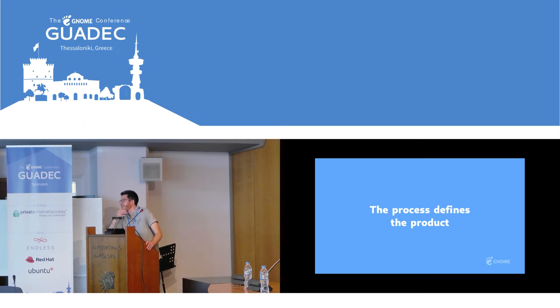So will GNOME try to make some radical changes in the future, or will it try to cater to users who are used to the GNOME workflow?